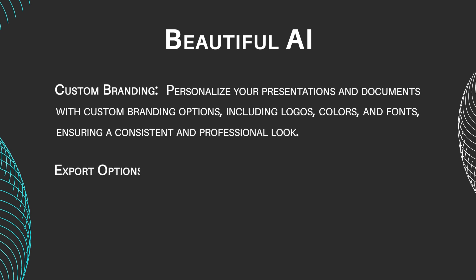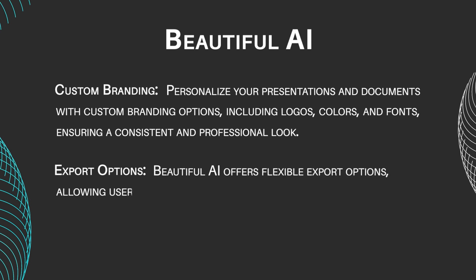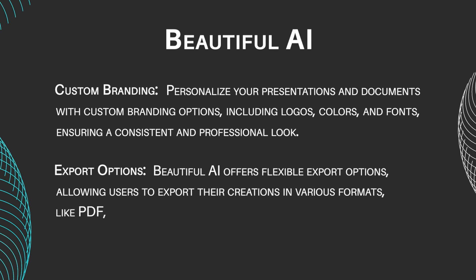Export Options: Beautiful AI offers flexible export options, allowing users to export their creations in various formats, including PDF, PowerPoint, and image files, for easy sharing and distribution.